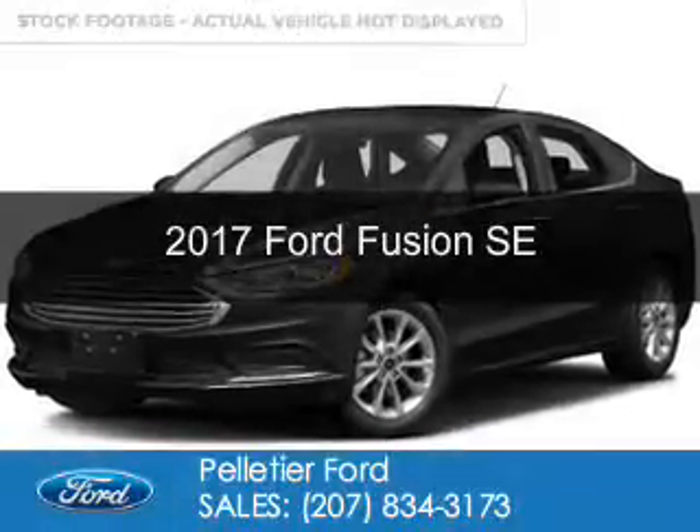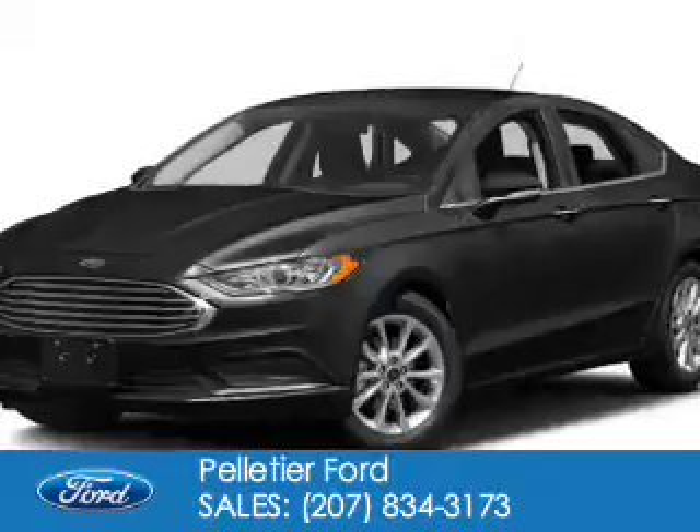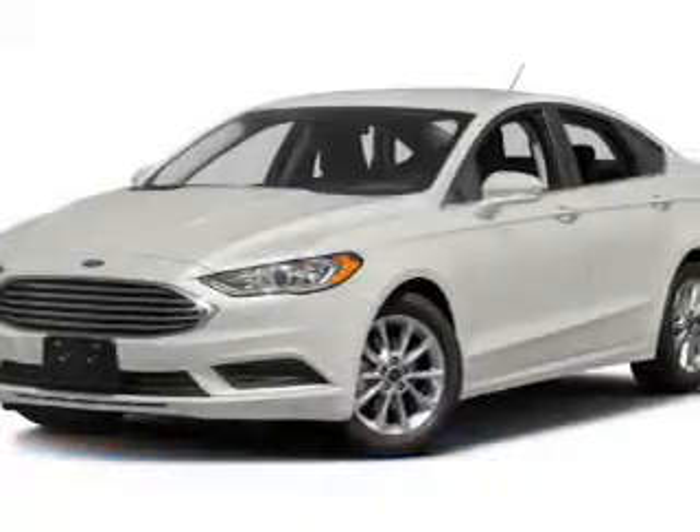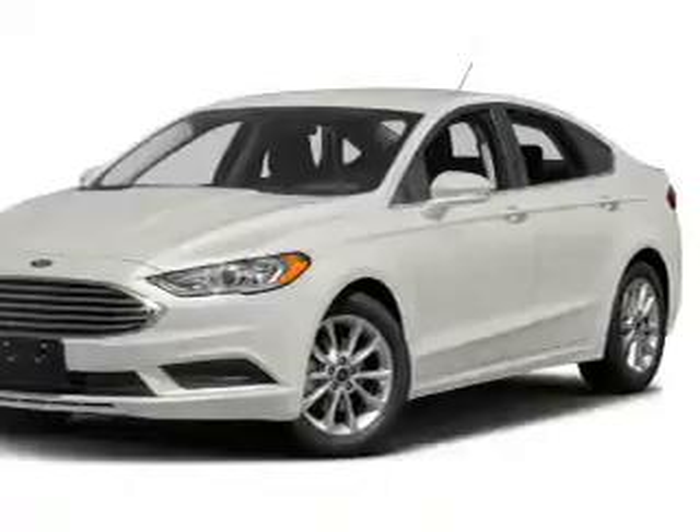This is a new 2017 Ford Fusion. It's powered by front-wheel drive, a 2.5-liter four-cylinder engine, and a six-speed automatic transmission.